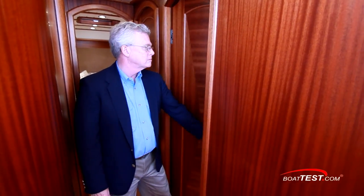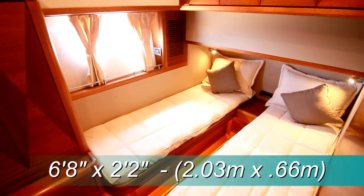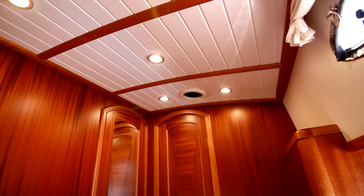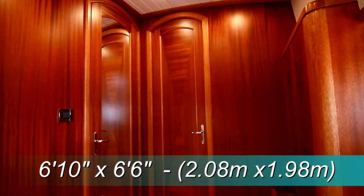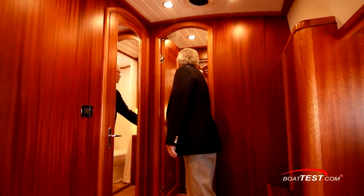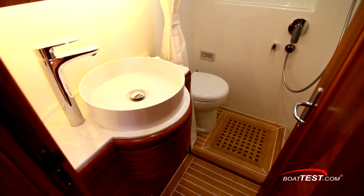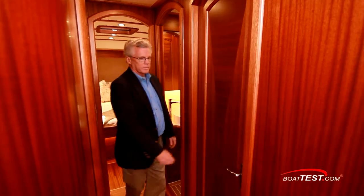The guest stateroom is located to starboard. It features a set of twin berths — individually they measure 6 feet 8 inches by 2 feet 2 inches, and a filler cushion converts them to a single berth 5 feet 4 inches wide. The overhead geometry varies with the height ranging from 6 feet 10 inches to 6 feet 6 inches. The deck is a continuation of the mahogany and holly with a high-gloss finish. Just ahead is a private entrance to the guest head — small but functional, with storage behind a pair of mirrored doors, a vessel sink below with storage beneath, and a curtain partitioning off the shower and toilet. This also serves as a day head, with a second entrance leading to the main companionway.